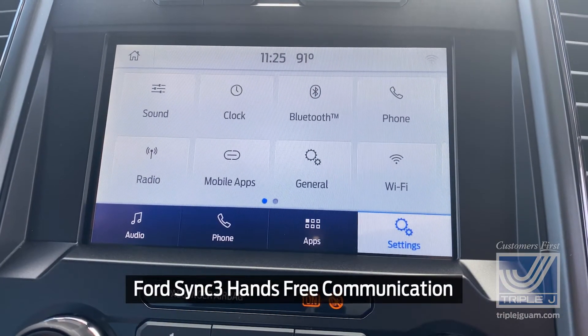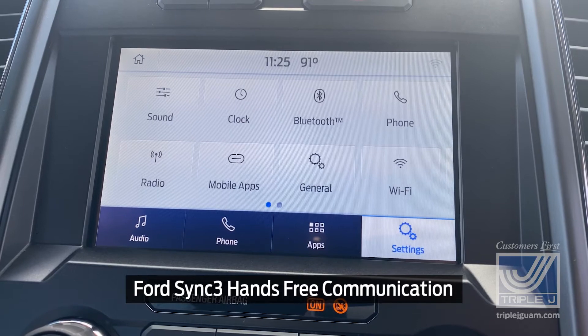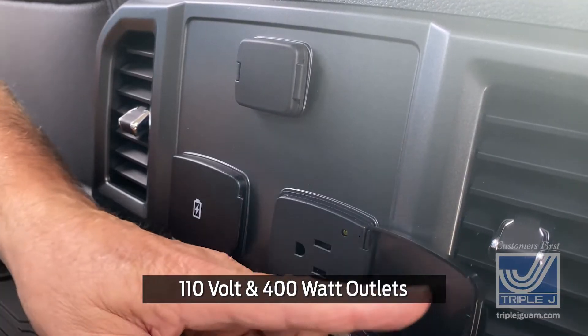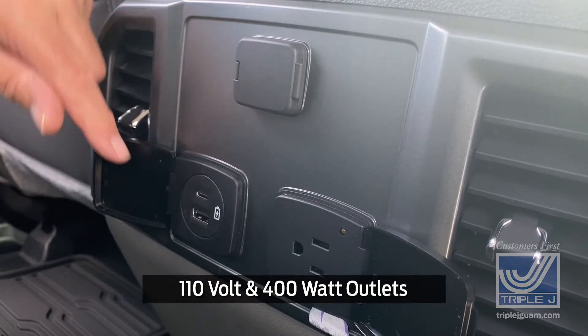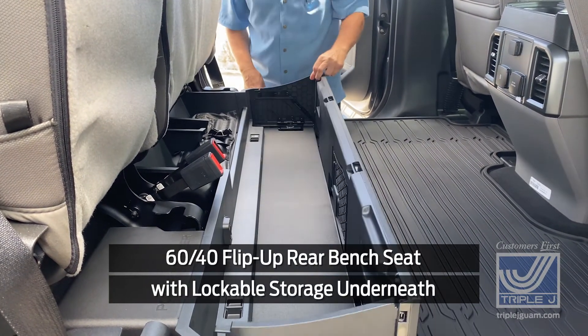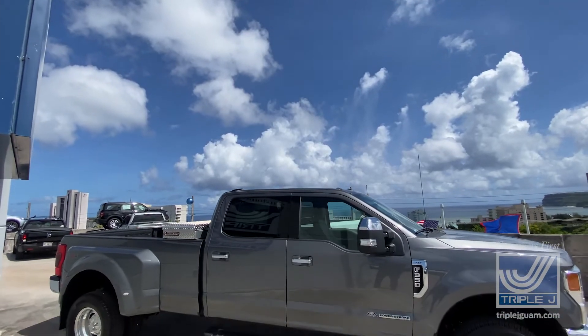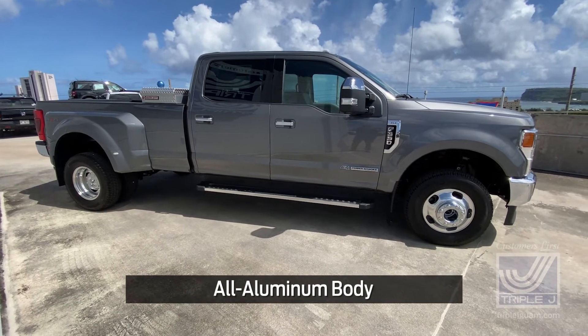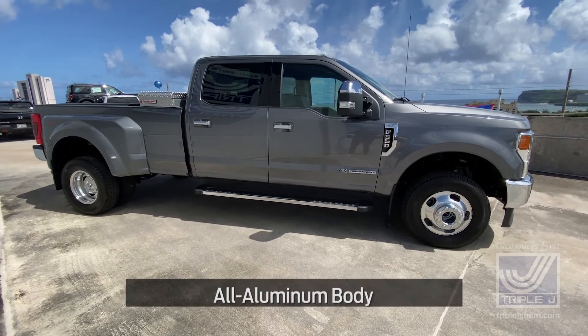Inside, cabin amenities include Ford SYNC 3 hands-free communication with an 8-inch monitor screen, 110-volt and 400-watt outlets, and a 60/40 flip-up rear bench seat with lockable storage underneath. Another great thing about this truck is that the F-350 has an all-aluminum body, so there's absolutely no need to worry about it ever rusting.